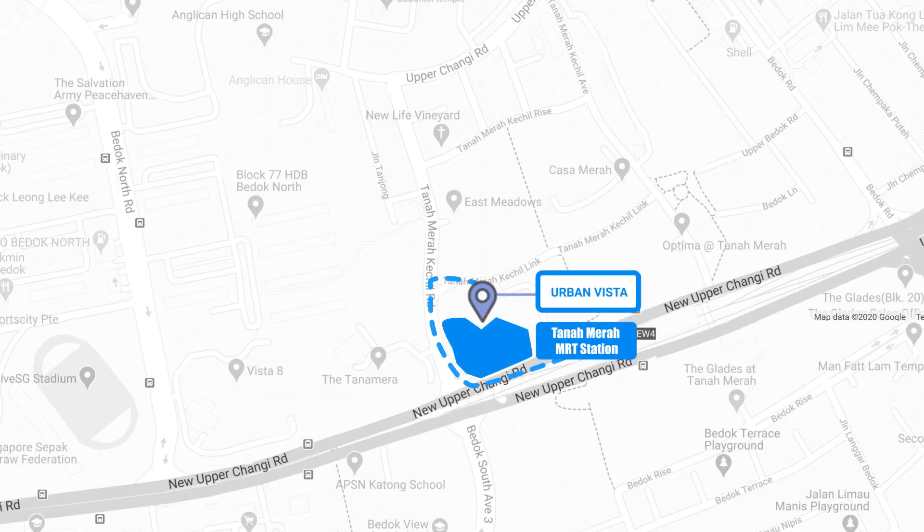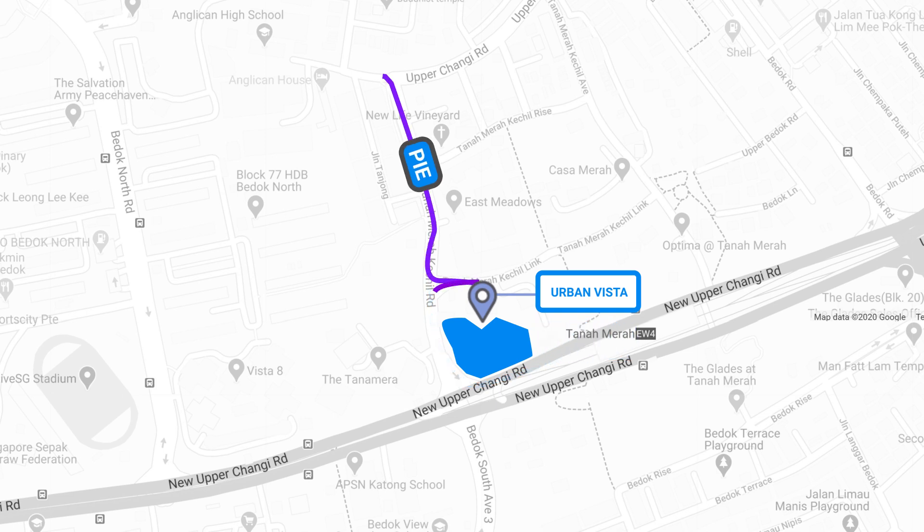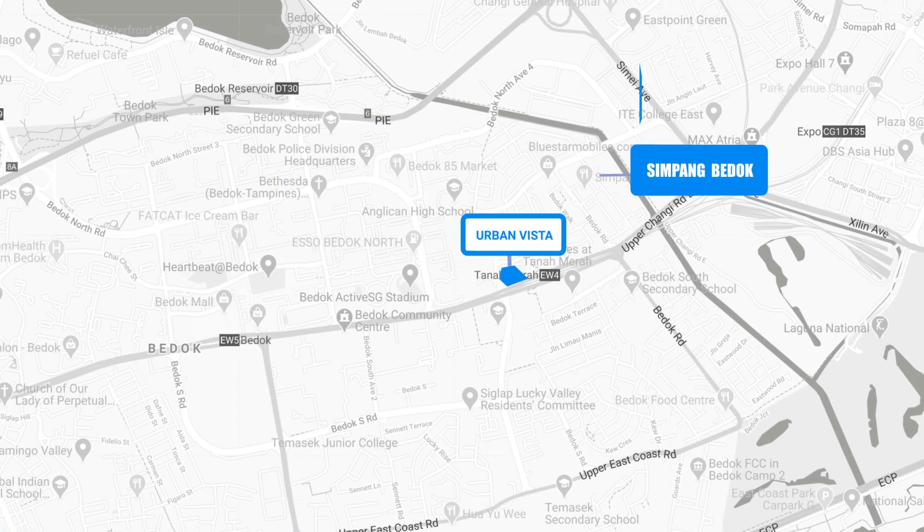This development is just under three minutes fully sheltered walk to Tanamera MRT station, and although we are near to the MRT, this unit doesn't face the MRT tracks, so there won't be any noise. If you're a driver, it's just a few minutes drive to PIE and also the ECP, which will lead you to town and various parts of Singapore.